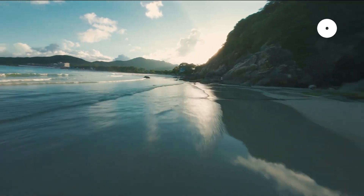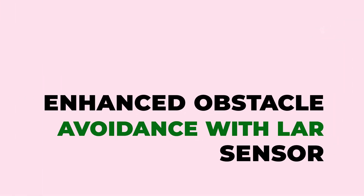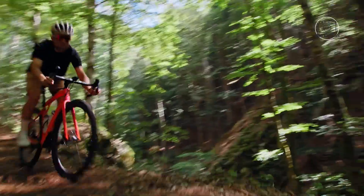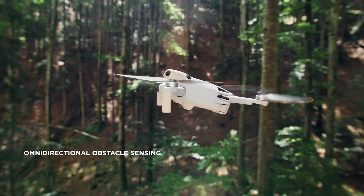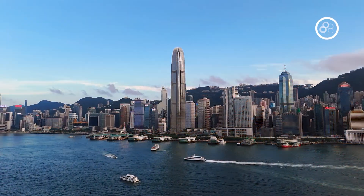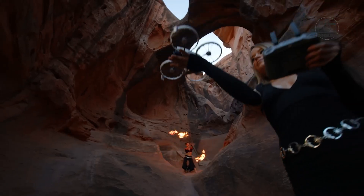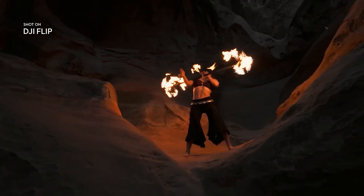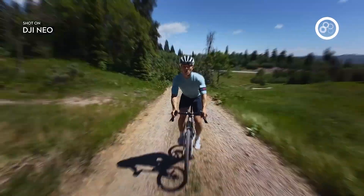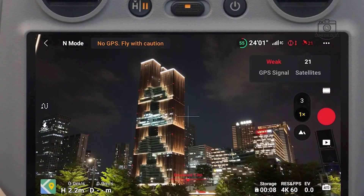This camera angle was already a standout feature on the Mini 4 Pro, known for its ability to tilt and rotate independently. The introduction of a LADAR sensor on the Mini 5 Pro is expected to substantially improve the drone's obstacle avoidance capabilities. LADAR technology is especially effective in complex environments and under low-light conditions, offering an edge that traditional infrared sensors lack. This marks a natural evolution following DJI's recent releases like the Air 3S and the Flip, which have showcased increasingly sophisticated obstacle avoidance systems.